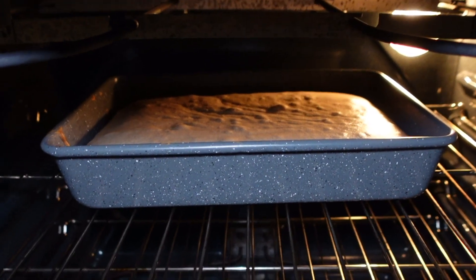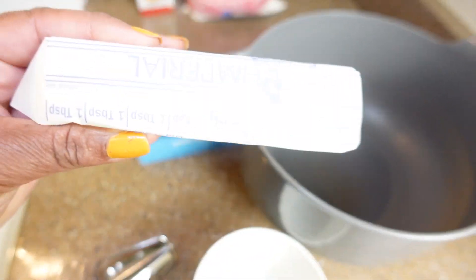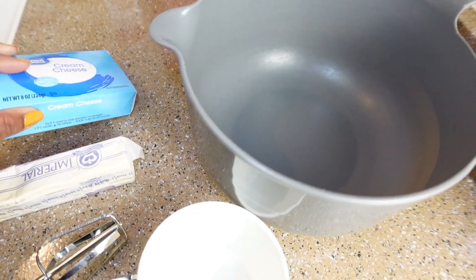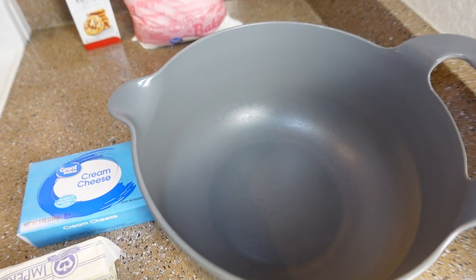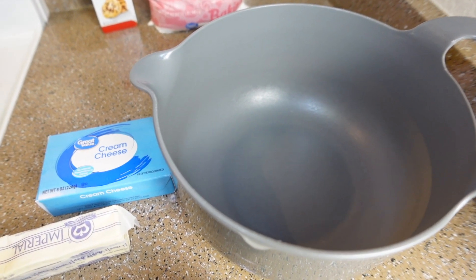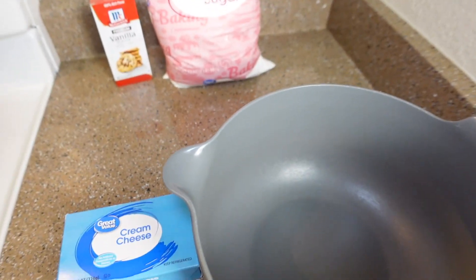Next we're going to make the cream cheese frosting — we're going to mix together softened butter and softened cream cheese, powdered sugar, and vanilla. That's going to top our cake. Once the cake cools, the whole house is smelling like spice — it smells so good in here. Even the cat loves it.